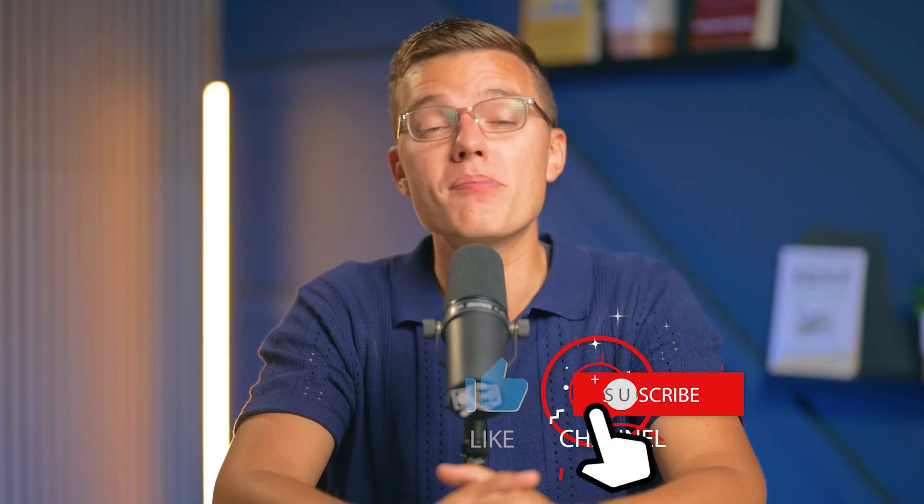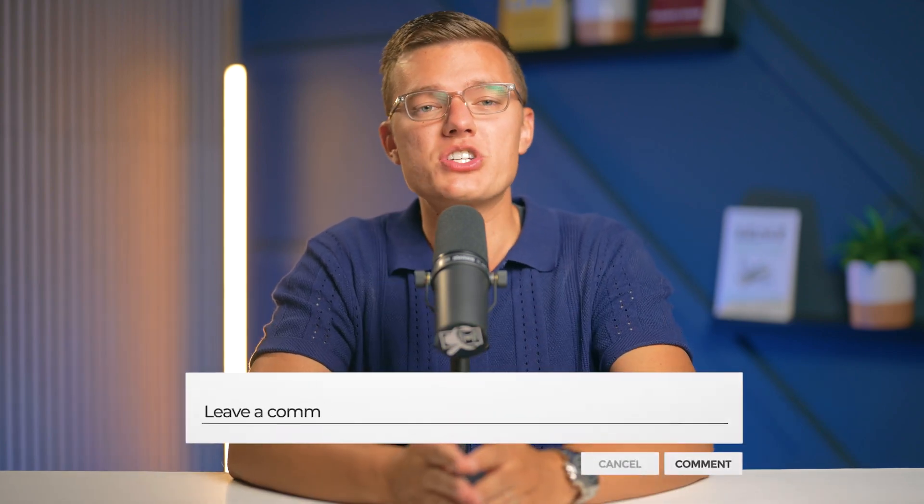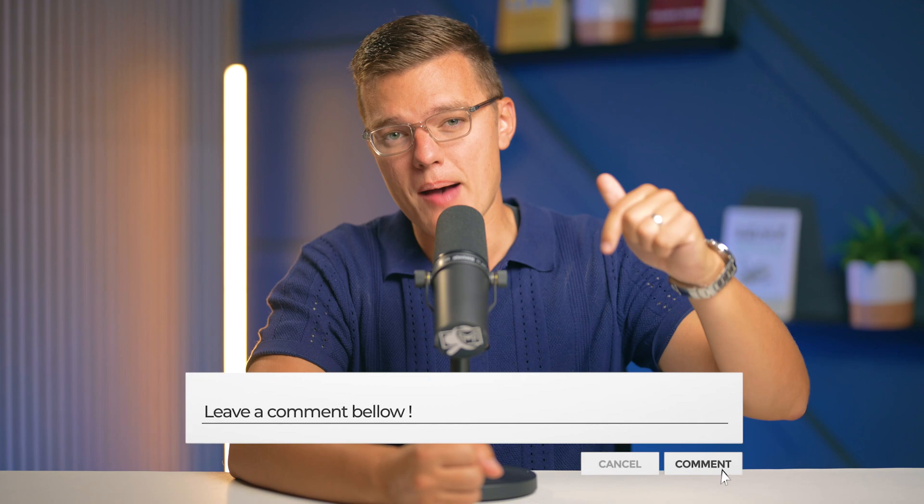If you found this video helpful, make sure you hit the like button and subscribe for more tech and cybersecurity content in future videos. If you have any questions or experiences you want to share, feel free to leave those down in the comments section — we would love to hear from you. Stay safe online and we'll see you next time.